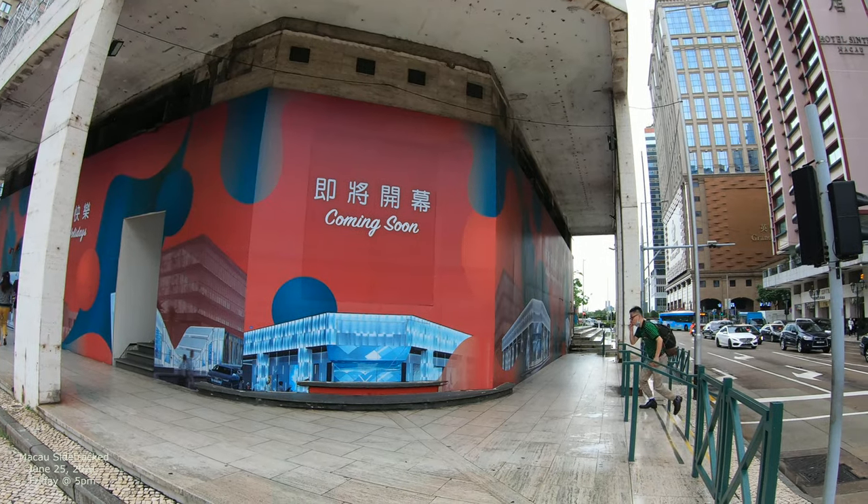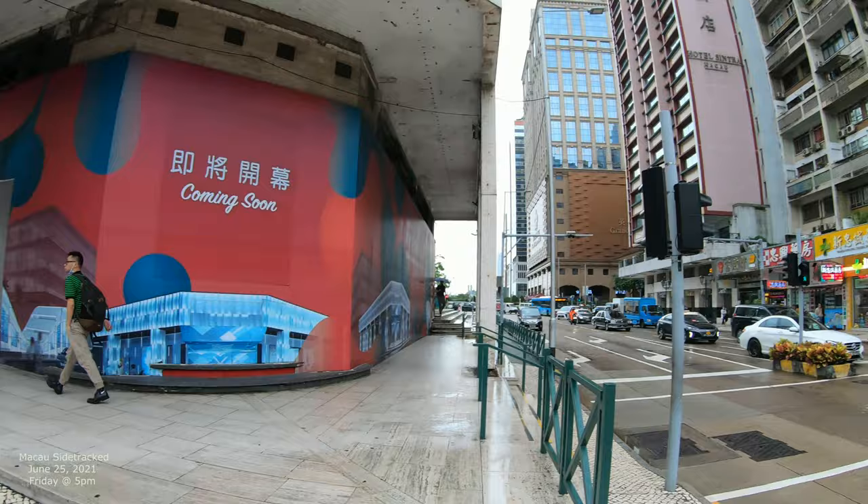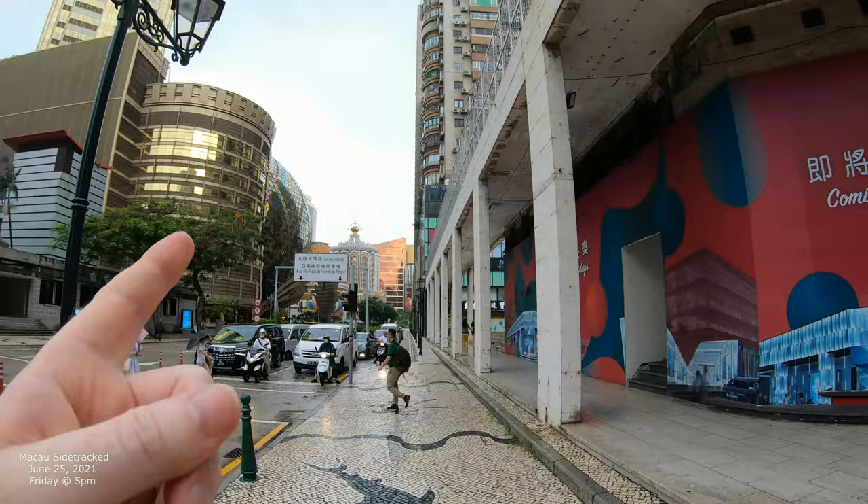The focus of this video is going to be that street between Sintra and Grand Lisboa. I want to start at this little area right here and explain all that in a minute. There's Lisboa and Grand Lisboa right there.